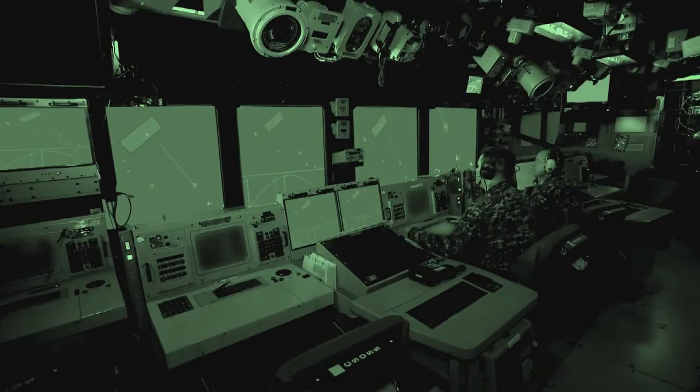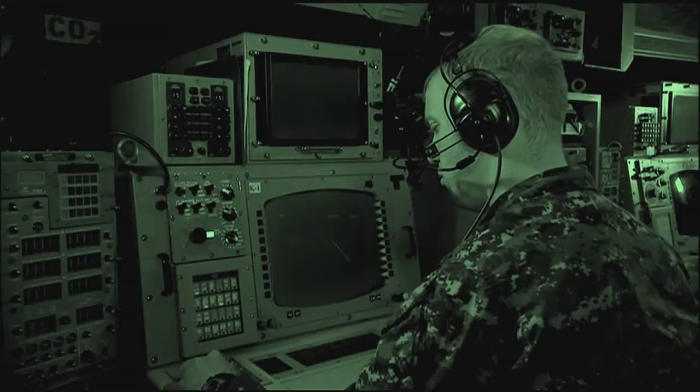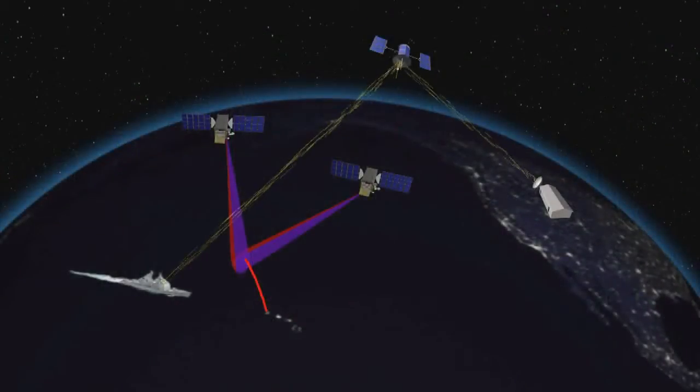It was a great feeling. This is unique — it's unusual because traditionally when we conduct engagements, we use our own radar information to generate the fire control solution. So this is the first time that the ship has received fire control quality data from a non-radar source.